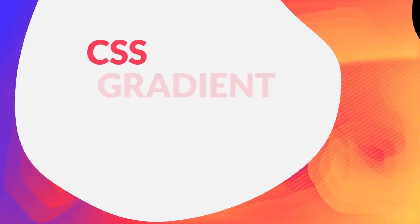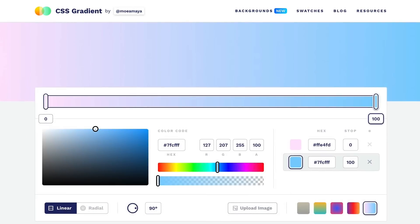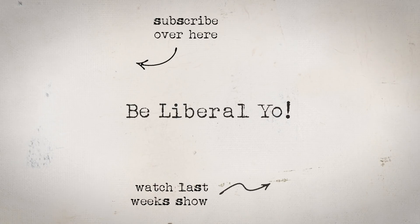That's it for Yo24. Did you catch my In A Minute video series? The first one featured CSSgradient.io in 60 seconds. A final shout out to this week's show sponsor Flywheel Managed WordPress Hosting. If you enjoyed this episode hit that like button. If you dig what I'm doing, why not subscribe? I'll see you next week. Goodbye. Yo.